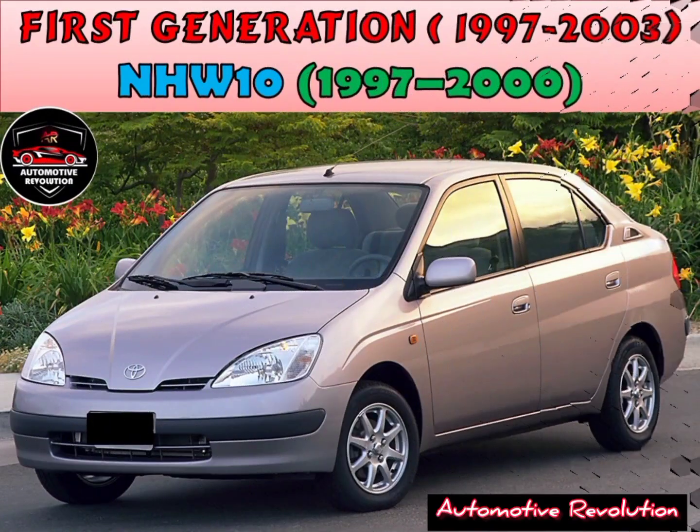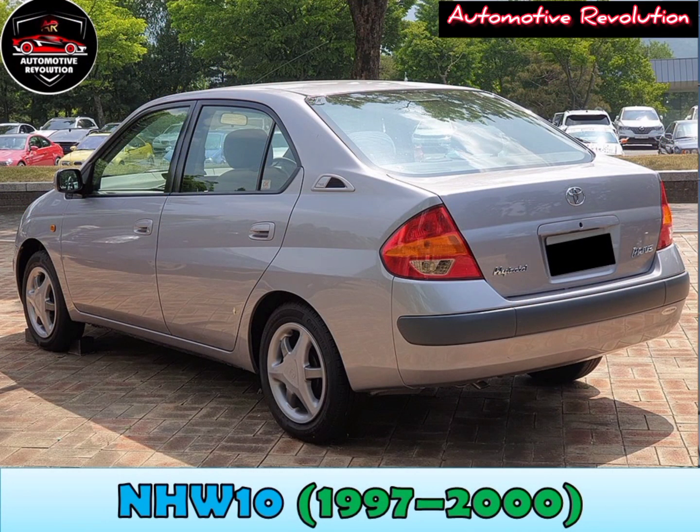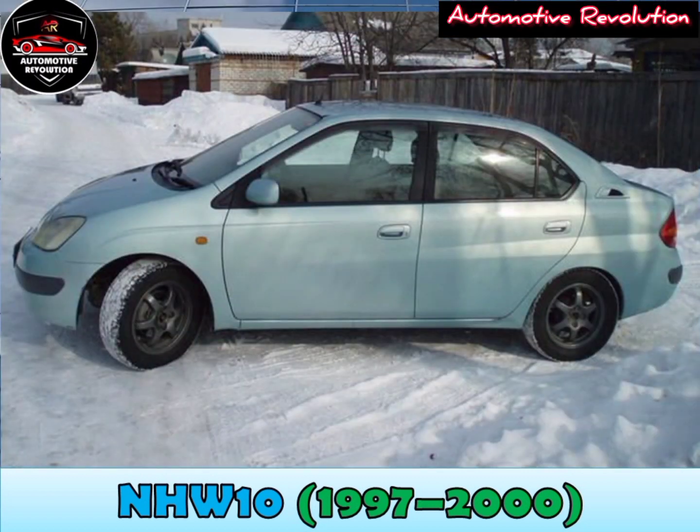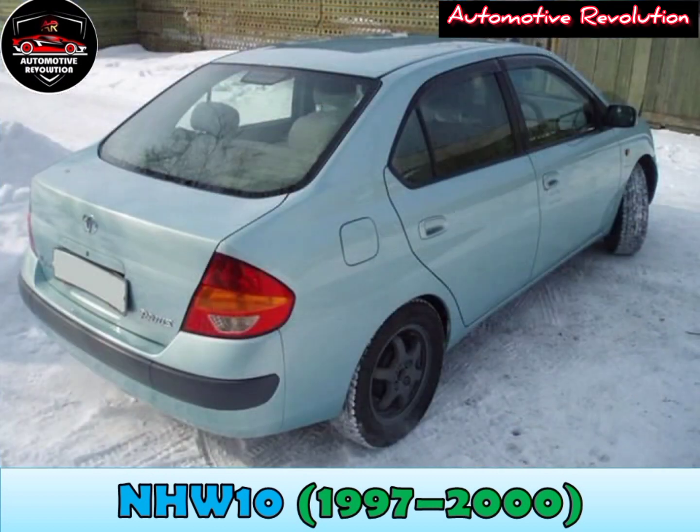First generation NHW10, 1997 to 2000. In 1995, Toyota debuted a hybrid concept car at the Tokyo Motor Show, which later went on sale on 10 December 1997. The revolution was under the hood, where a 1.5-litre gasoline engine was parallel mounted to an electric motor, both mated to the same CVT gearbox.